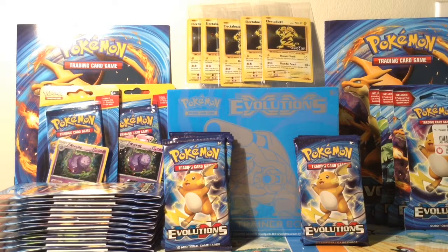I didn't plan on buying so much Evolutions, but if it's on sale, why not? All this stuff I got here, I got at a discount price.